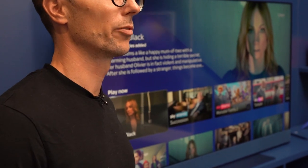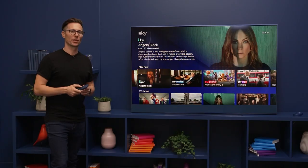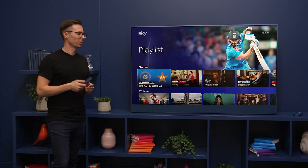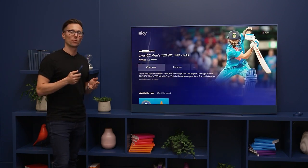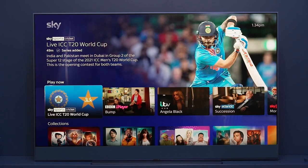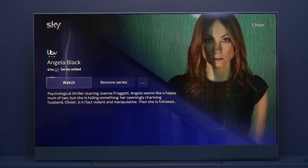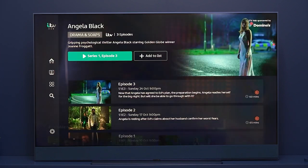Now I'm going to show you the difference between playing content from different providers. As you can see from this Sky Sports cricket match, we can select it and we go directly to play. However, if we go back and we want to play something from ITV, we just press watch and it's going to launch ITV Hub.